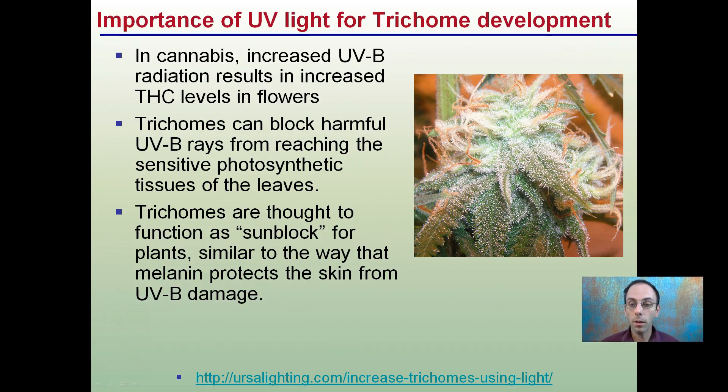Relating this to cannabis, here is the importance of UV light in trichome development. In cannabis, increased UVB radiation resulted in increased THC levels in the flowers, referring to a study here. THC is just a cannabinoid, and maybe something like this could also be applied to CBD production. Trichomes can block harmful UVB rays from reaching the sensitive photosynthetic tissues of the leaves. As a result, these trichomes being produced in increased numbers function almost like a shading effect or a sunblock for the plants — similar to the way melanin protects the skin from UVB damage. In this case, plants producing higher trichomes are in return producing higher cannabinoids.